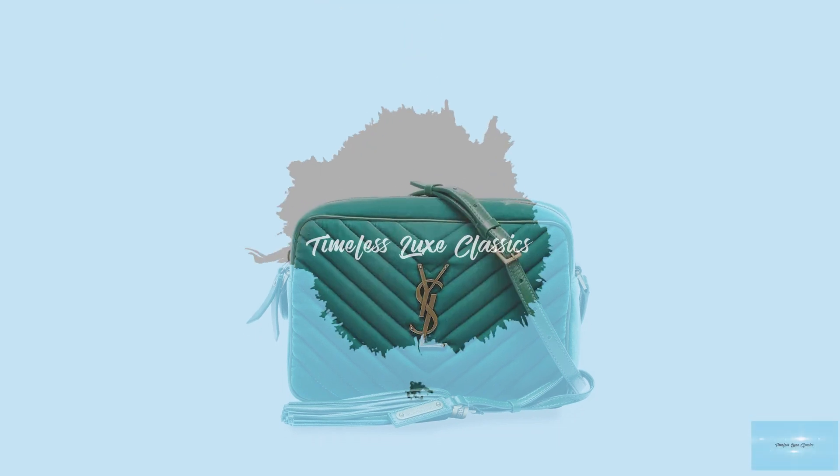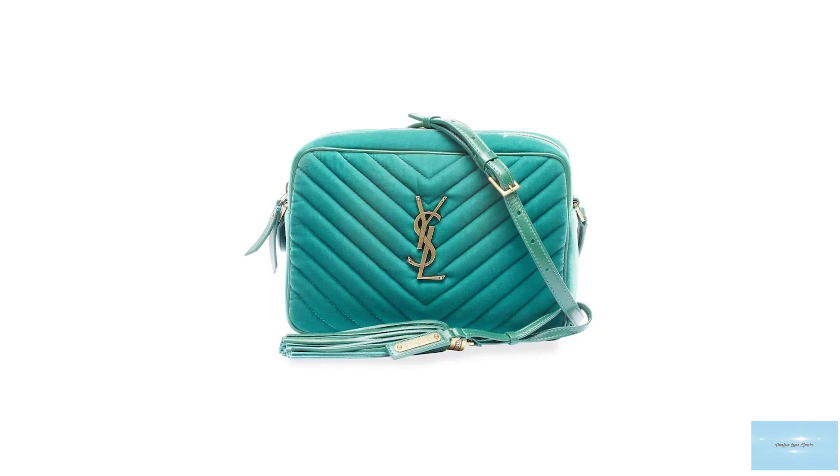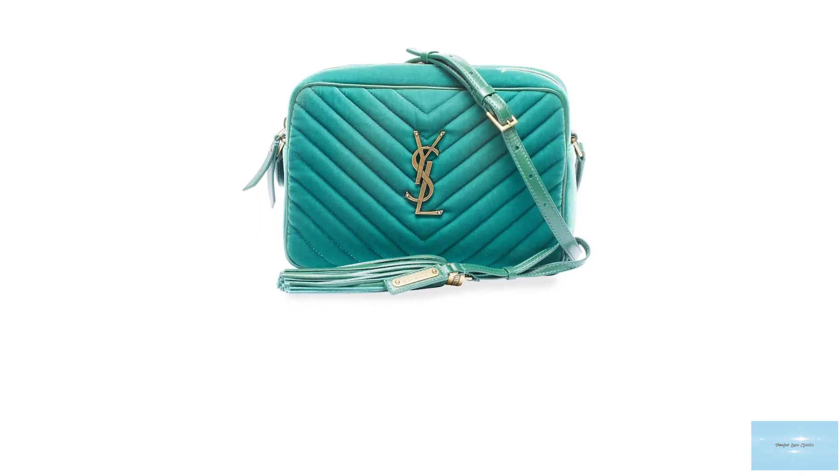The Saint Laurent loo bag exudes the polished Parisian look and signature Saint Laurent house aesthetic. The Saint Laurent loo bag is inspired by the vintage Saint Laurent aesthetic from the 60s, 70s and 80s.